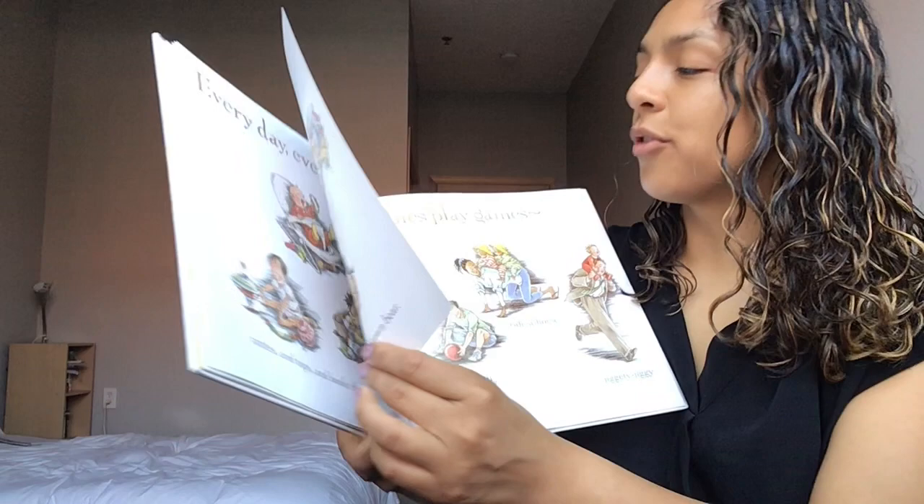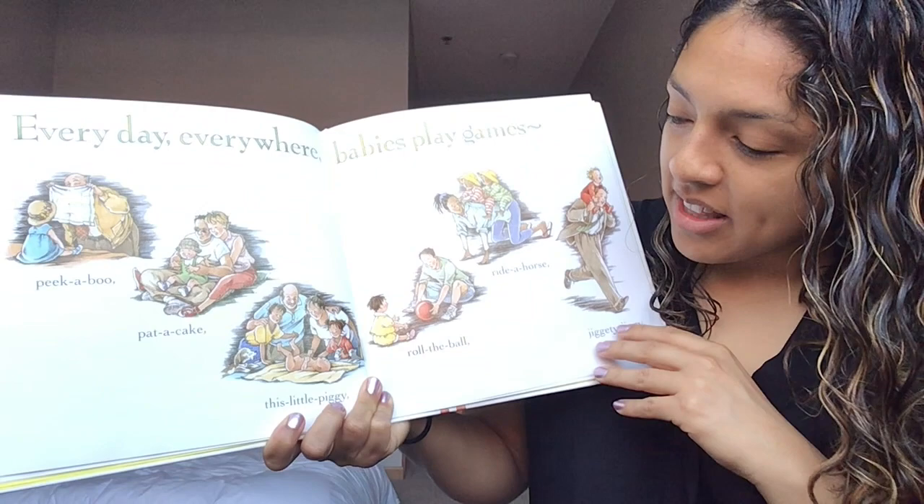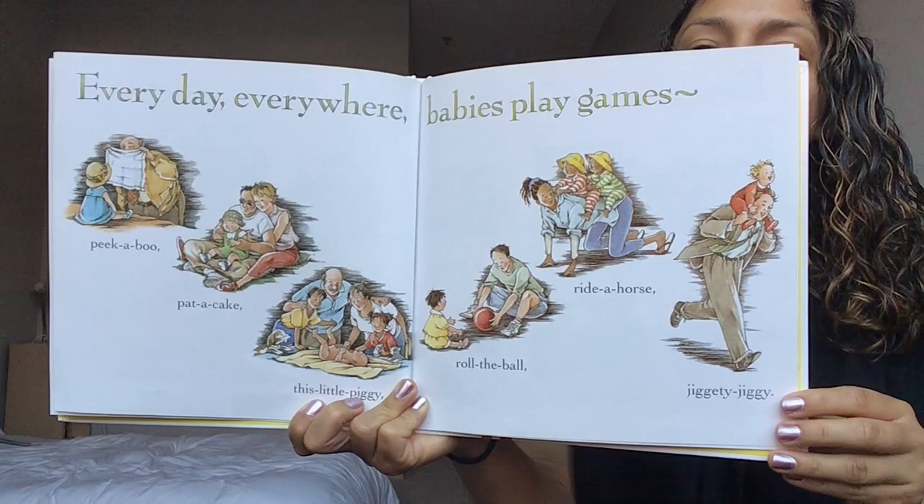Every day everywhere babies play games. Peek-a-boo, pat-a-cake, this little piggy. Roll the ball, ride a horse, jiggity-jig. All the ways that babies can play games. Turn that page.